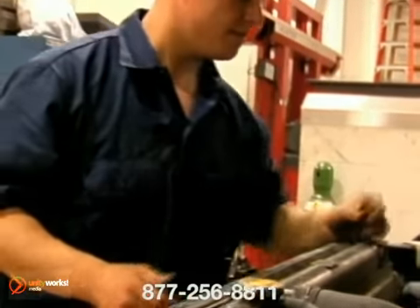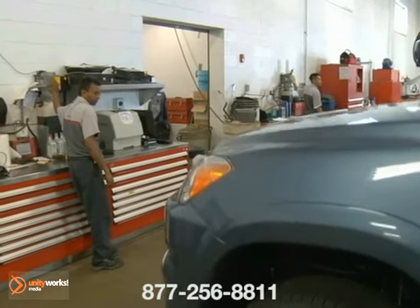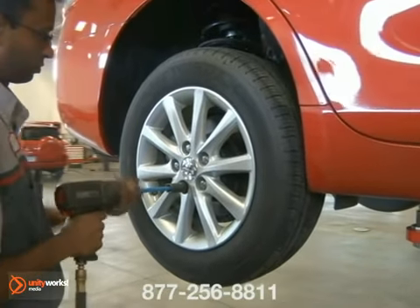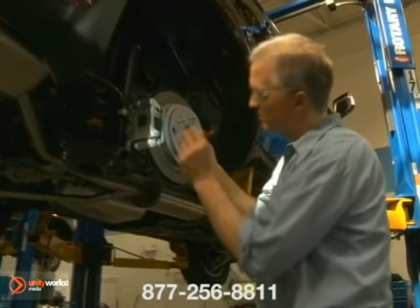Our service department works mainly on the makes and models that we sell and we're very familiar with the Toyota lineup, with unlimited access to proprietary information on the Toyota lineup. Because we know your vehicle better, we can usually pinpoint a problem more quickly and more accurately, saving you time and money.